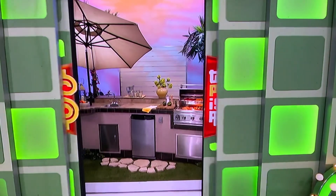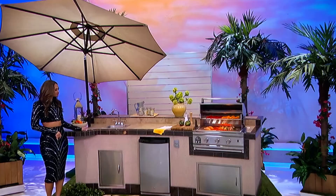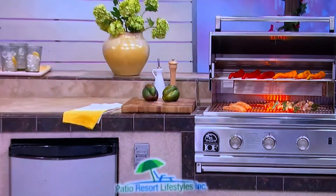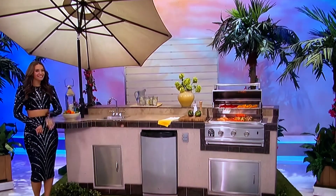It's a barbecue kitchen island! With plenty of the essentials needed to cook outside, this boomerang kitchen island features a smooth granite trim and Italian porcelain tile, a gas grill, refrigerator, umbrella, and recessed lighting. From Patio Resort Lifestyles, it's a prize worth $15,995!